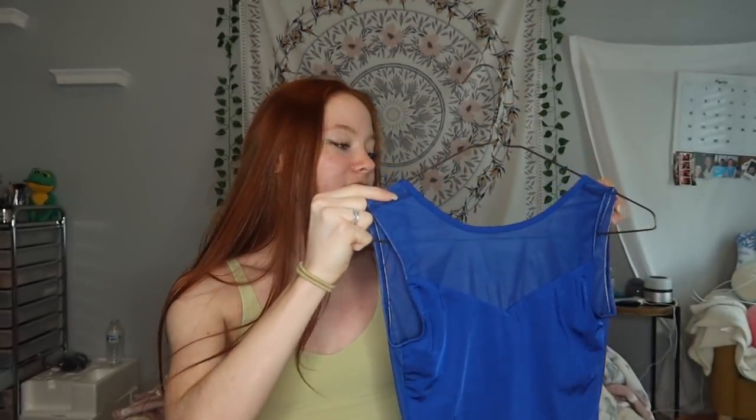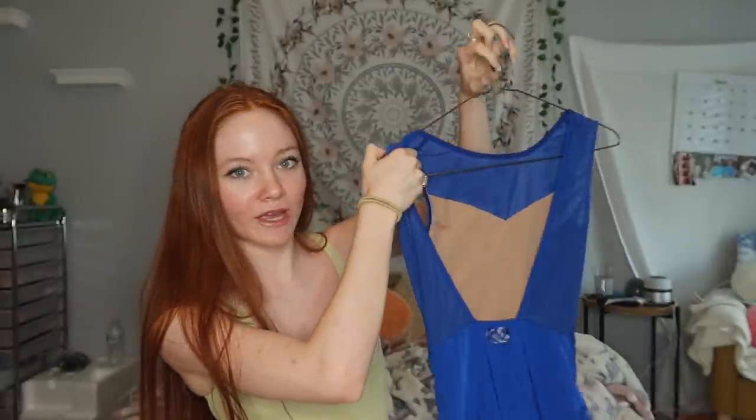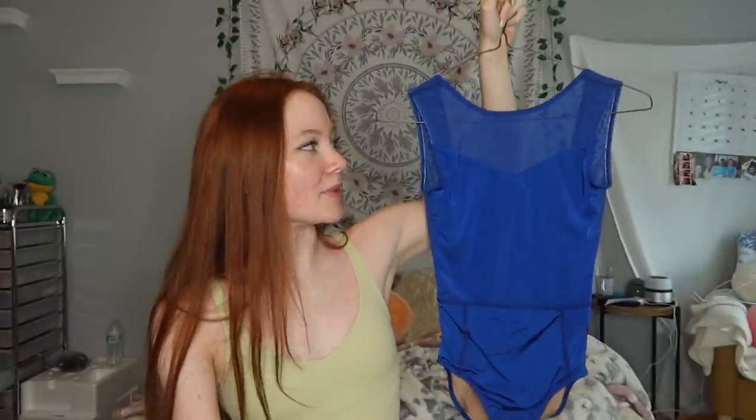The first one is a Collections by Claudia leotard — she sent this to me last year and I think it was in my last collection haul. It's a shiny material in dark blue with mesh at the top. The back is a squared back with mesh, and it has a little logo. It's fully lined.